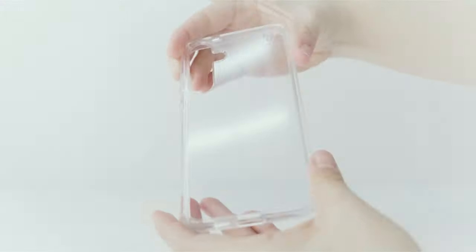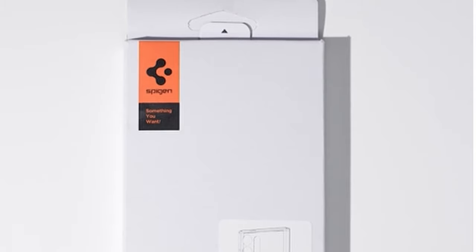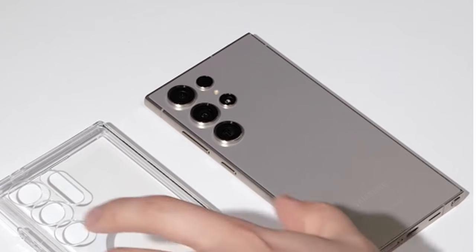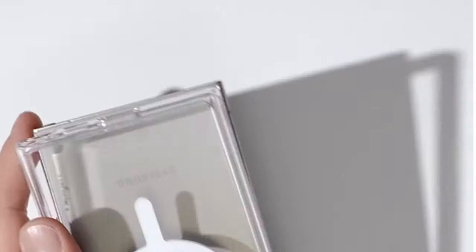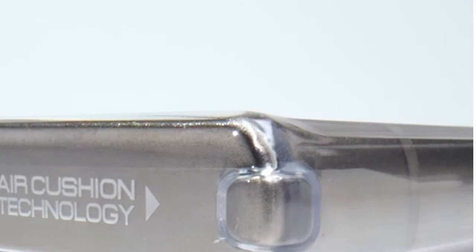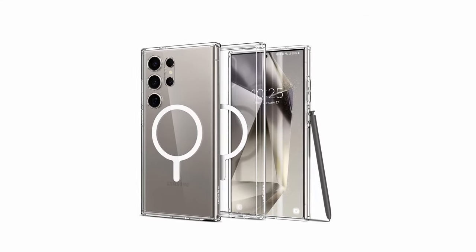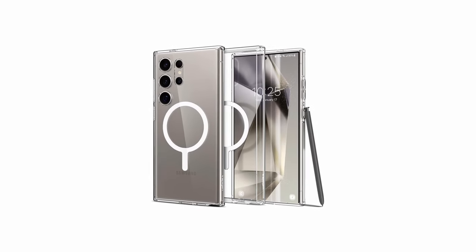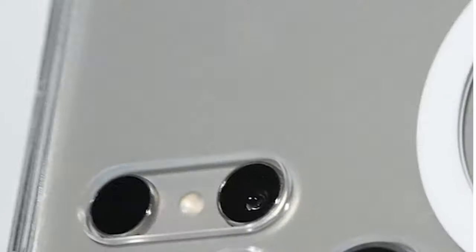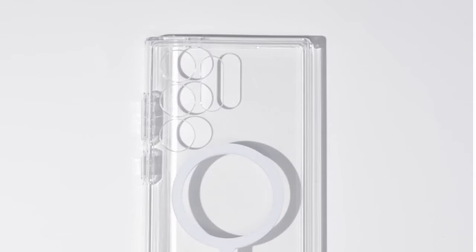At number two is the Spigen Ultra Hybrid. The Spigen Ultra Hybrid case is a testament to both durability and style, crafted from a blend of PC and TPU materials, offering robust protection against drops and impacts thanks to its air cushion technology. What sets it apart is its infusion with blue resin, ensuring long-lasting clarity to showcase your device's design. The built-in metal ring adds versatility, making it compatible with MagSafe accessories and charging. For those seeking a reliable and stylish case, the Spigen Ultra Hybrid is the perfect choice.